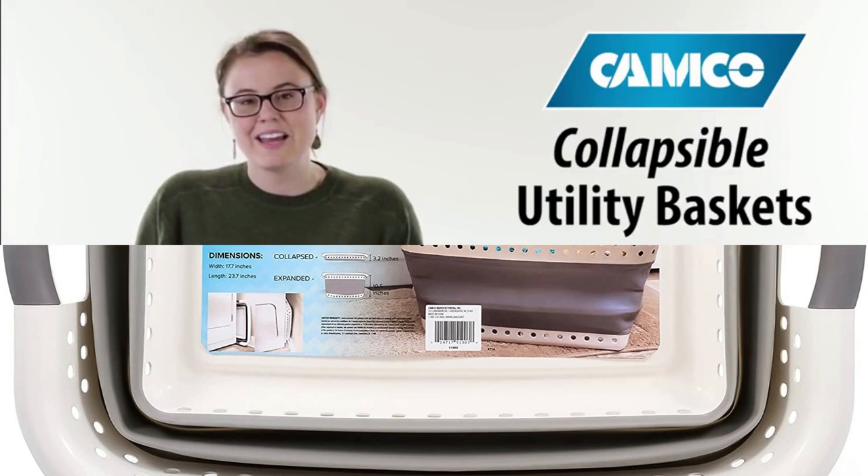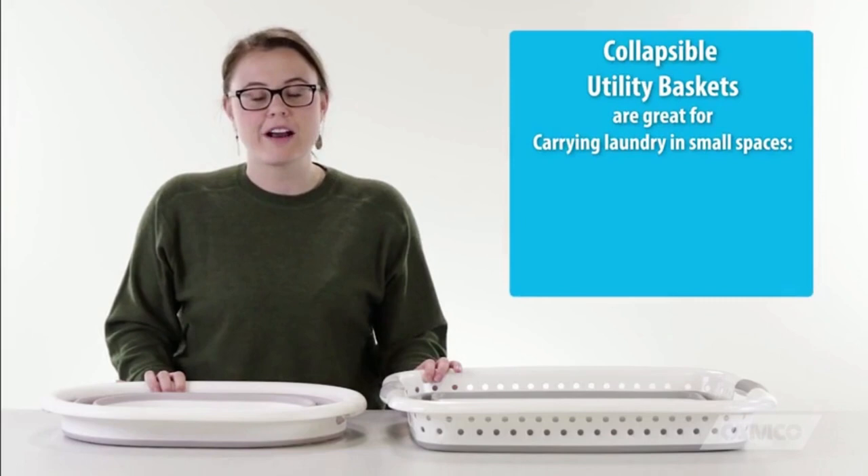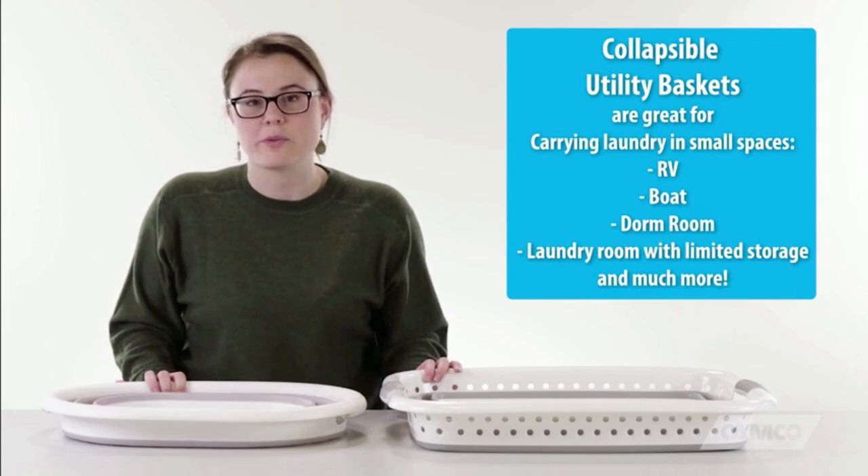Hey everybody, it's Kate with Camco and I'm here today to talk to you about our collapsible utility baskets. They're great for carrying laundry in small spaces such as an RV, boat, dorm room, or a laundry room with limited storage.